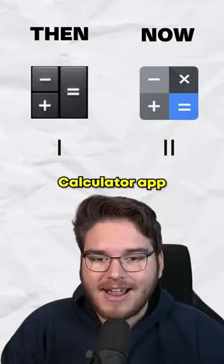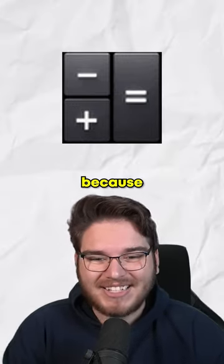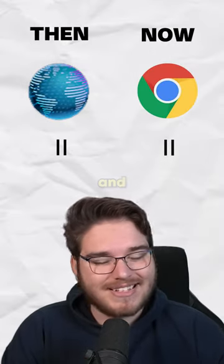Up next is the calculator app, and it's going to be controversial, but I'm giving this one to the old icons because the buttons just feel a little more calculator-y.